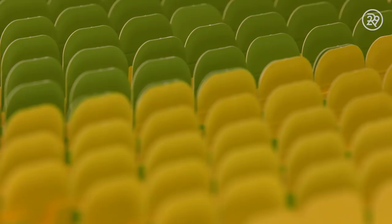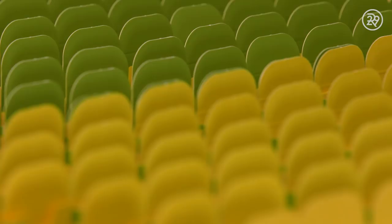The last step of the process is placing the bottles into beautiful green and yellow boxes. Each box is then shipped fresh, straight from the farm to your face.